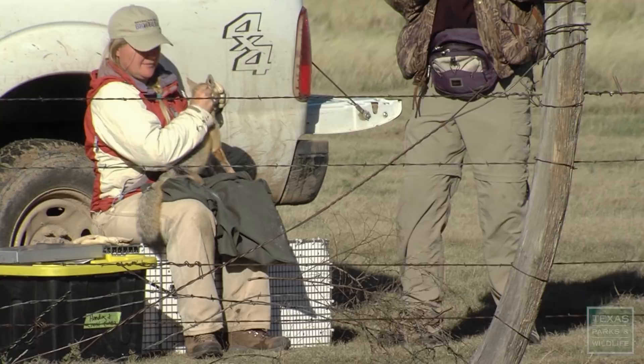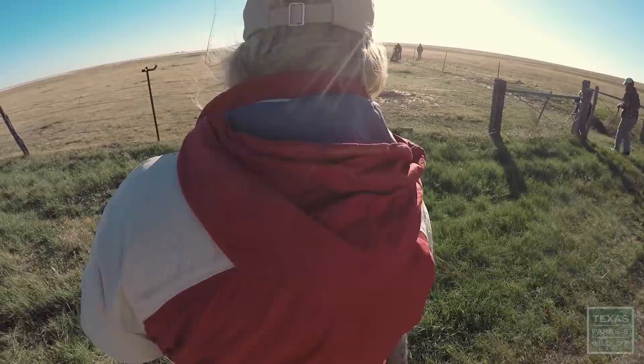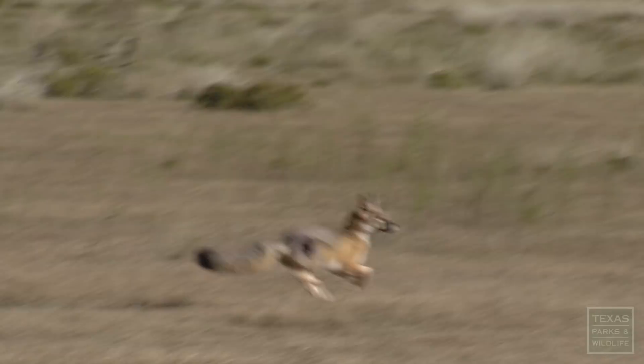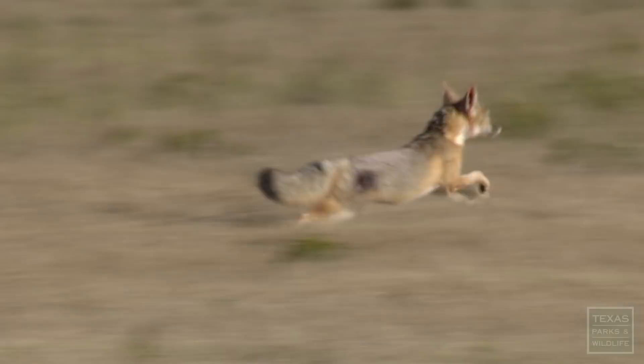They're tough little guys and I can appreciate that. Turn them loose and they always put on a nice little show. Away they go — back to life. They trot off and then they stop, look at you, have a little bathroom break, and go on their way. Good luck, honey.